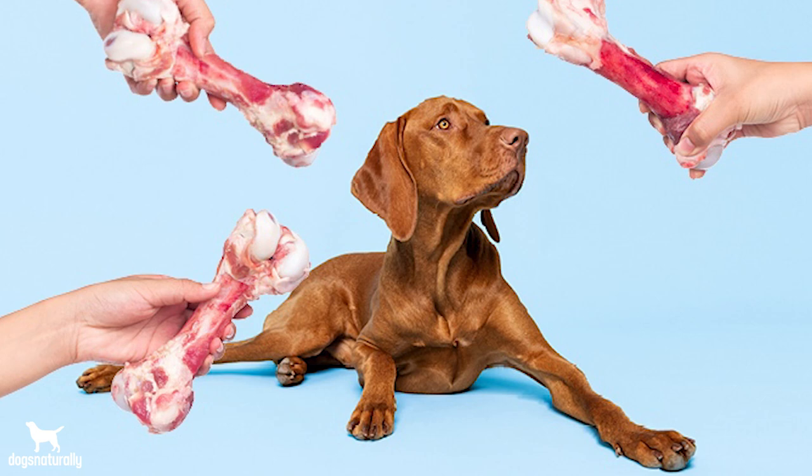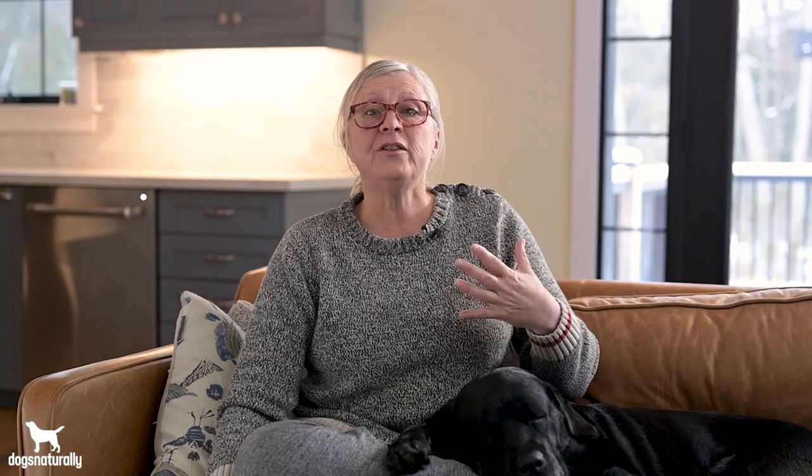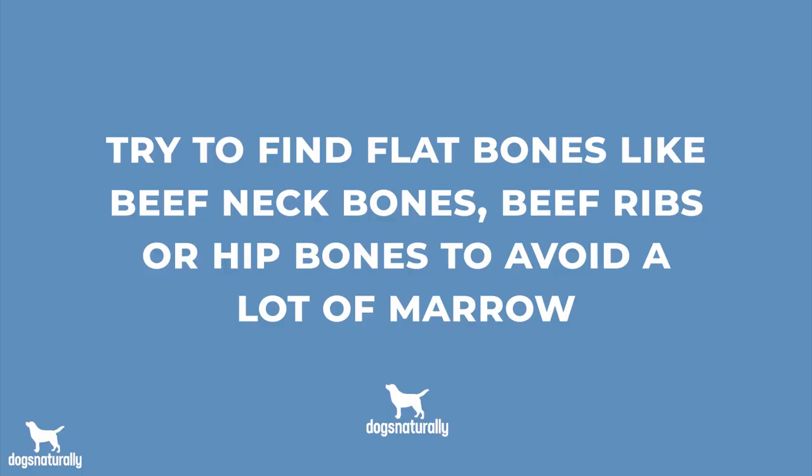The first thing you can do is just give your dog a bone. When dogs gnaw on bones, the calcium and other minerals give the stool a lot of bulk, and the poo is often hard. This is what keeps the pipes of raw-fed dogs humming, so just ask your butcher for a bone for your dog once a week or so. However, it shouldn't be marrow bones — marrow is just fat and could make your dog's stools even runnier. Find flat bones like beef neck bones, beef ribs, or hip bones, and avoid a lot of marrow.